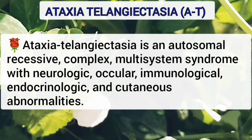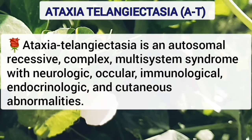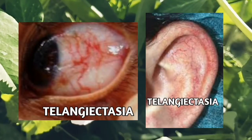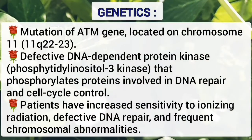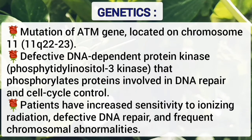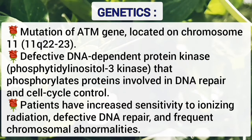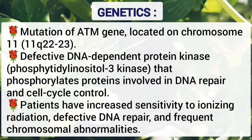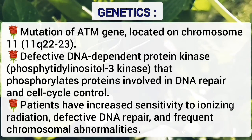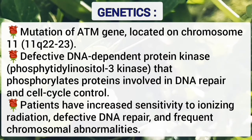Ataxia Telangiectasia is an autosomal recessive complex multi-system syndrome with neurologic, ocular, immunologic, endocrinologic and cutaneous abnormalities. It is due to mutation of the ATM gene located on the long arm of chromosome 11. Because of this mutation, there is defective DNA-dependent protein kinase that phosphorylates proteins involved in DNA repair and cell cycle control. So patients have increased sensitivity to ionizing radiation, defective DNA repair, and frequent chromosomal abnormalities.